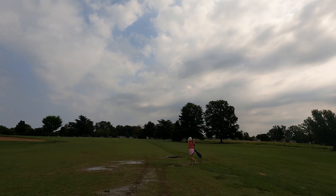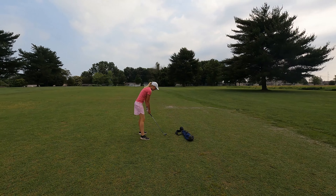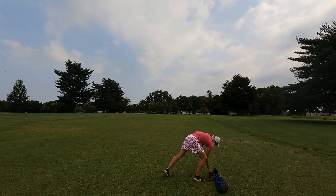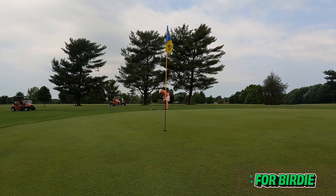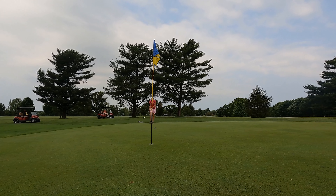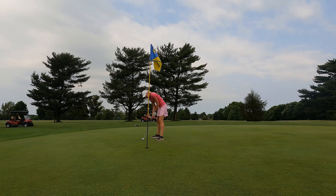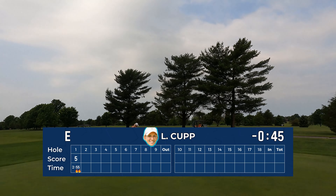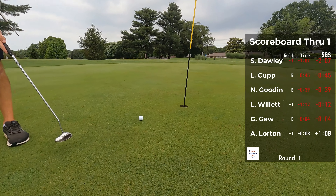Lauren looks like she's about 220 out, playing it as a three-shot decision. She had previously been carrying six clubs — to me, so heavy — and pared it down to five, but the club she dropped was the five wood, which would have come in handy right there. She's on the dance floor — pretty good. The birdie putt just left a bit short. A nice five for Lauren Cup.